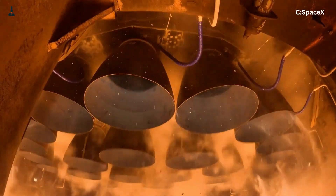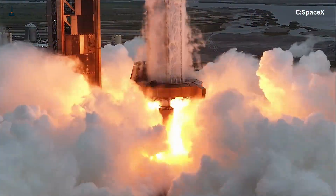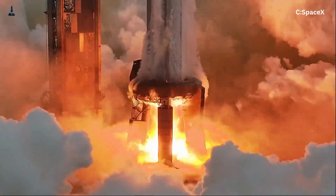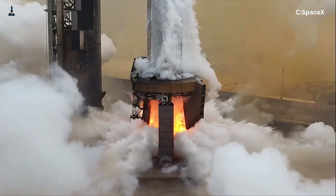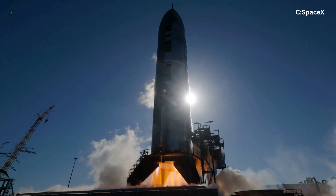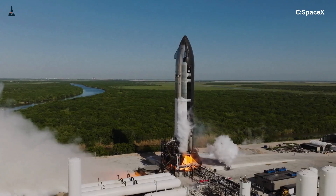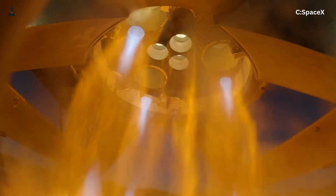In short, they're teaching fire how to behave. The full-flow design means both fuel and oxidizer are pre-burned, creating two separate streams of hot gas that spin the turbo pumps before entering the chamber. You extract every last drop of energy — but every single part of that system runs red-hot at incredible pressure. One weak weld, one unstable oscillation, and the whole engine becomes scrap metal.